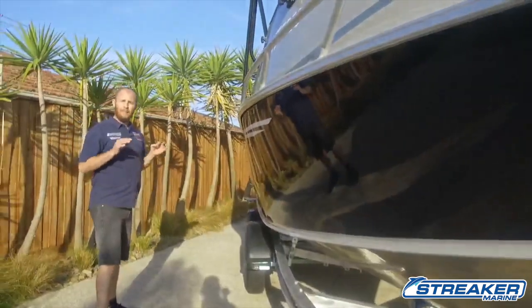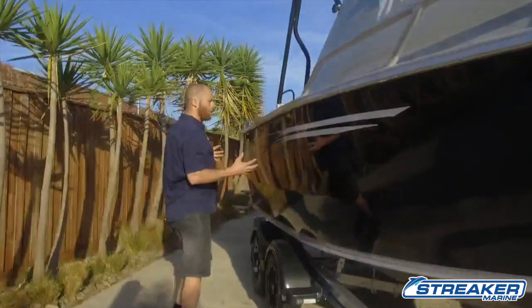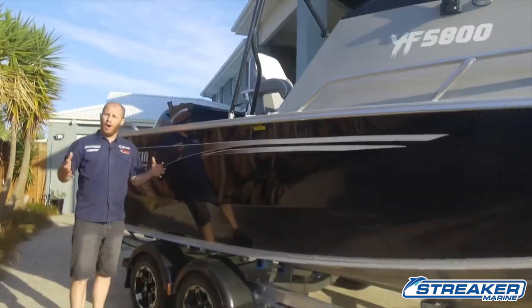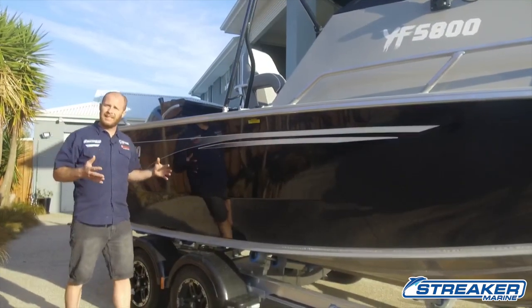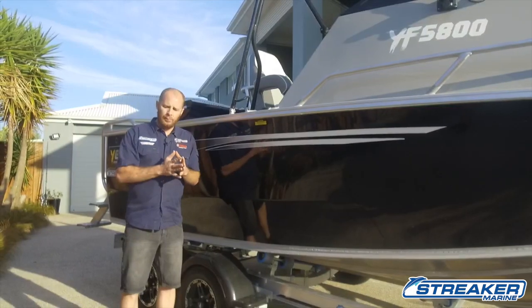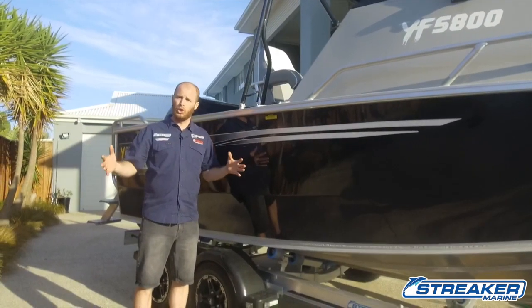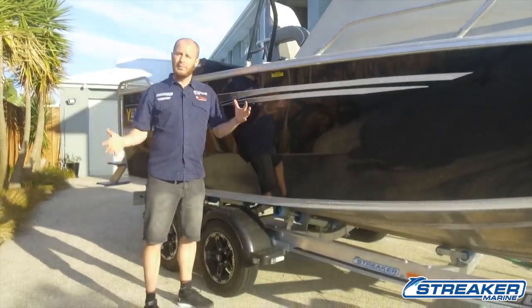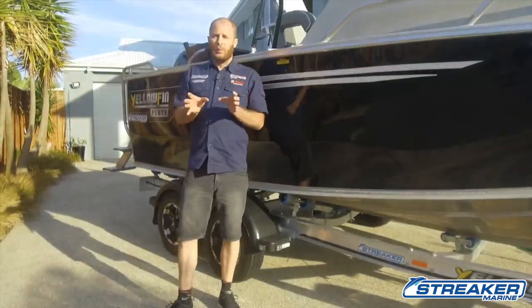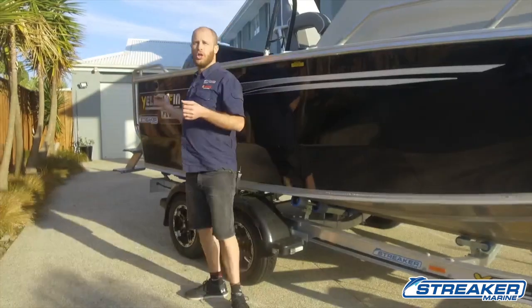The cool thing about these particular hulls is their width. These boats are the widest in their class for this particular size — 2.4 metres wide. What that means is we're going to have plenty of room inside the boat. We've got that cubic space, we're going to be stable at rest, and we're not cramped in. The seats aren't right next to each other — we've actually got room inside the boat. So let's go check it out.